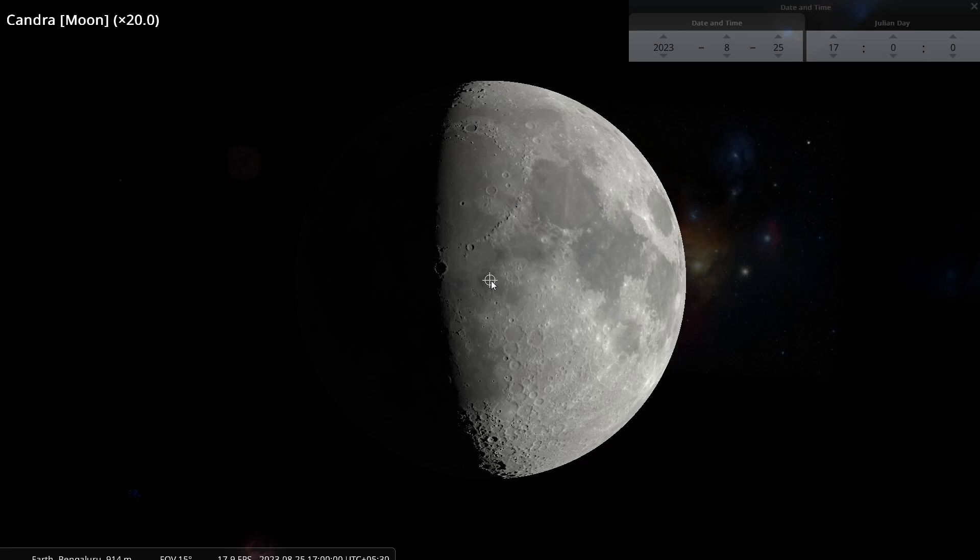Good afternoon and welcome to the next short video in the Ahargana series. In the last tutorial we had gone to the surface of the moon and observed the sunrise and sunset, finding that a lunar day is equal to approximately 14 days 18 hours of earth time.